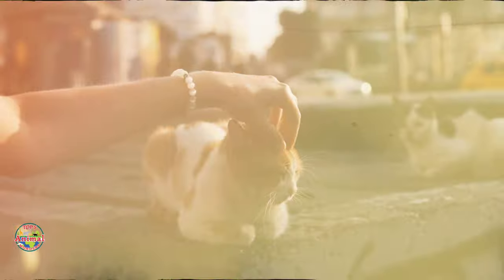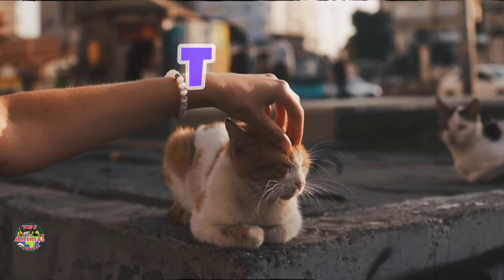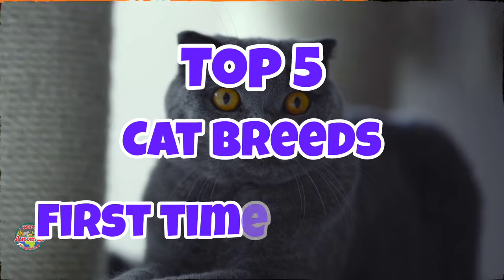Are you a first-time cat owner and you're not sure which breed of cat to get? We're here to help! In this video, we're going to discuss the top 5 cat breeds for first-time owners.